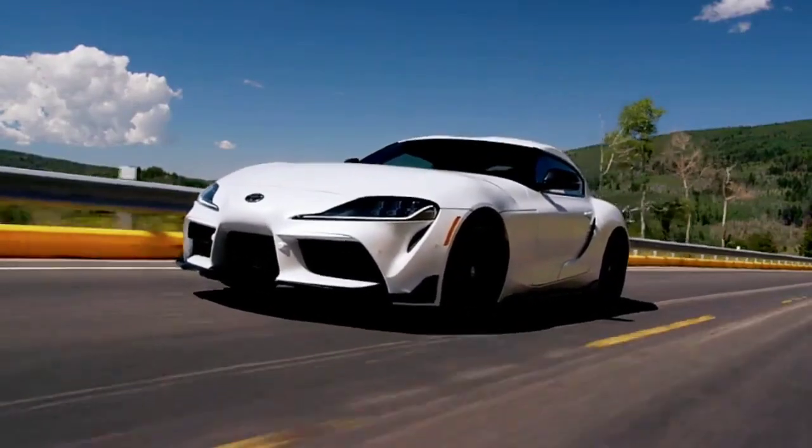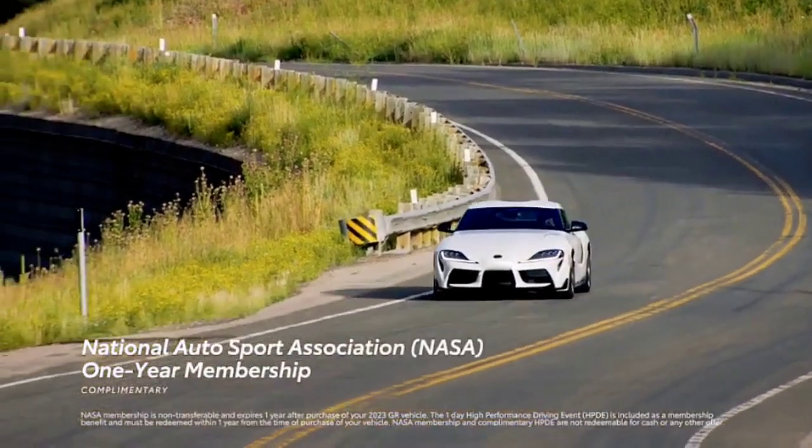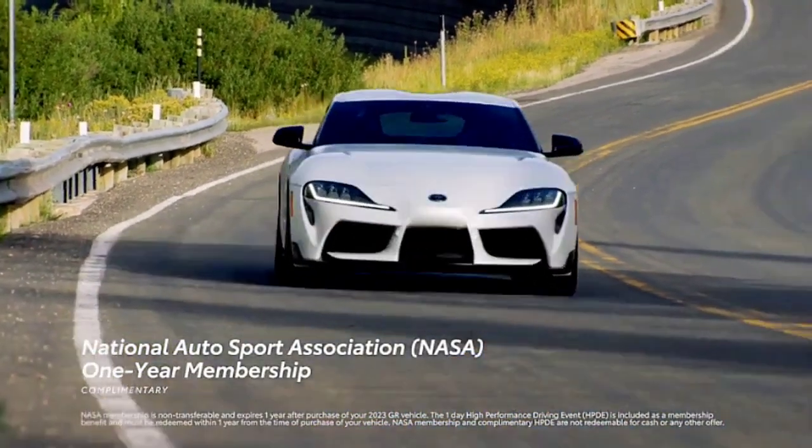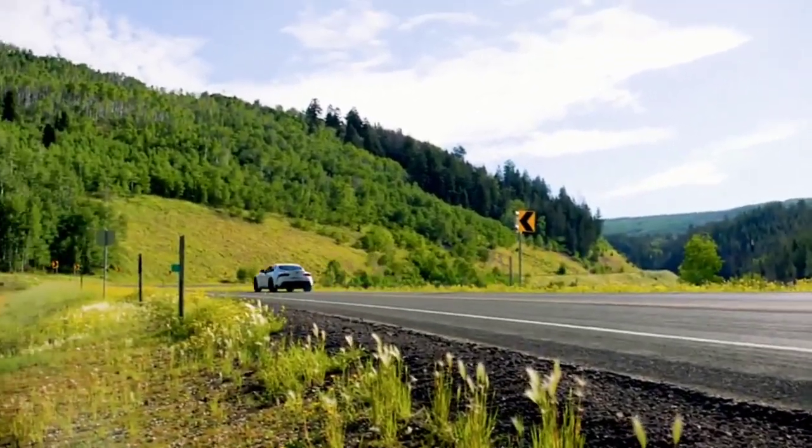The Supra name stirs up excitement and enthusiasm from legions of driving fans around the world, and with good reason. With performance that's...